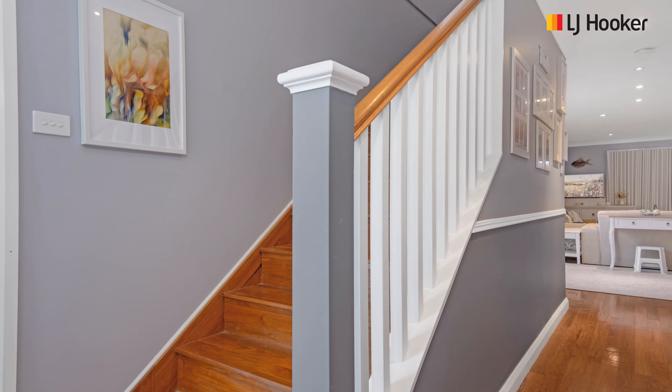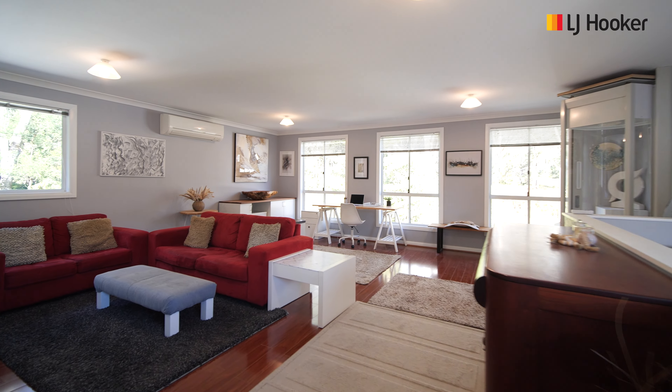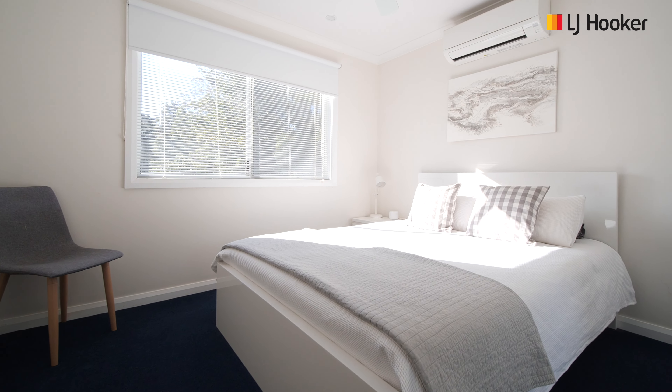Upstairs, which is accessible via internal stairs and a lift, boasts a generous second living area and three more gorgeous bedrooms and a huge bathroom.